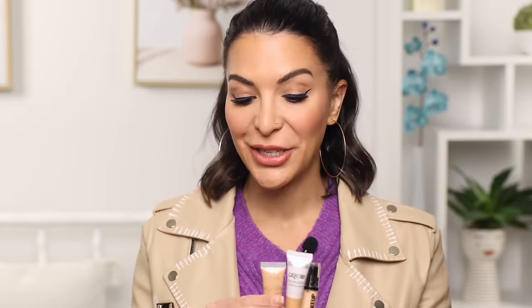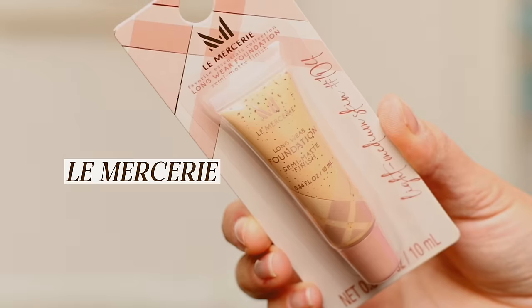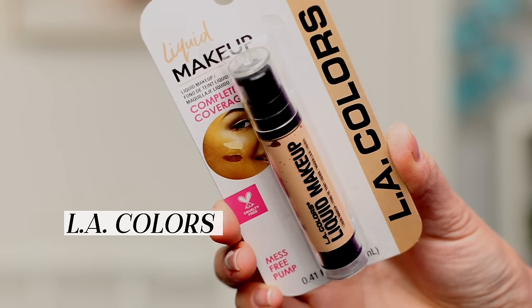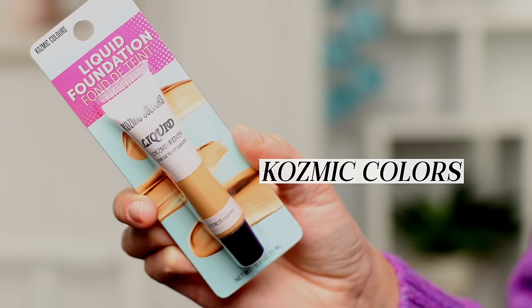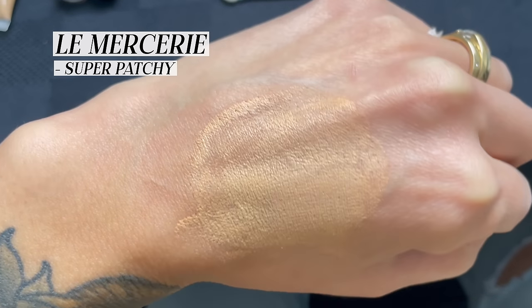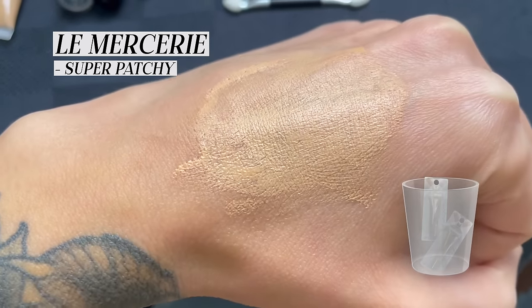The next products I want to test are foundations. I bought three: La Mercerie, LA Colors Liquid Makeup, and Cosmic Colors Liquid Foundation. I tested all three on myself. La Mercerie is by far the worst — extremely patchy consistency, very weird.